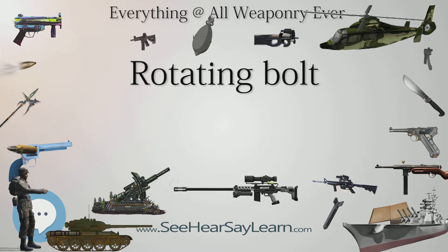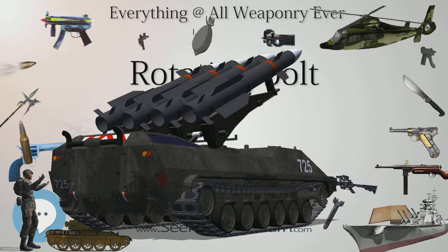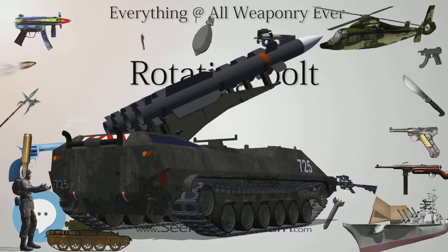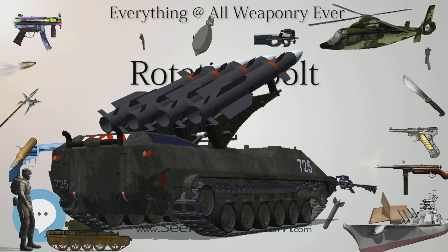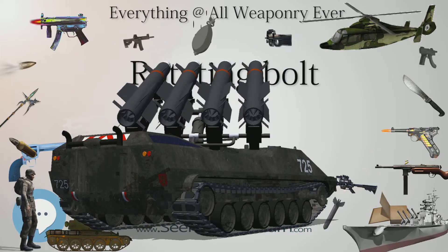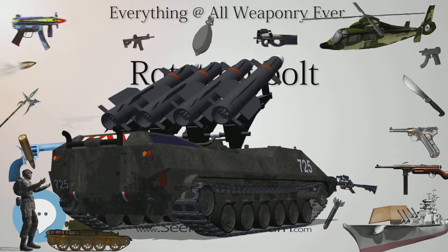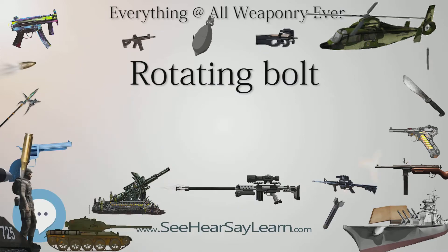Examples: M1 Garand, gas-operated semi-automatic rifle. Lebel Model 1886 rifle, bolt-action rifle. Steyr Mannlicher M1895, a straight-pull rifle. M16, a gas-operated assault rifle. AK-47, a gas-operated assault rifle.